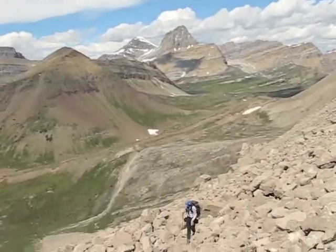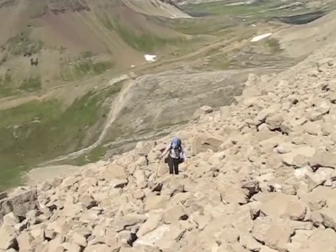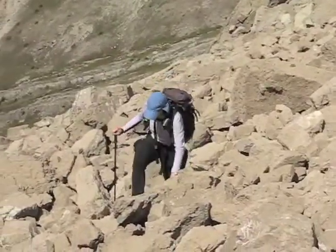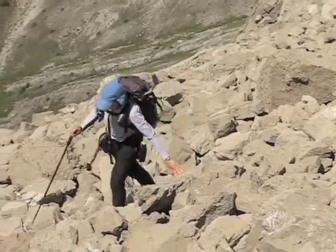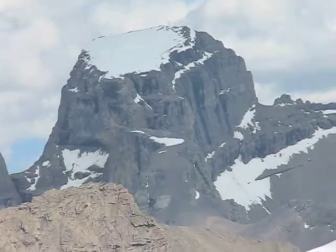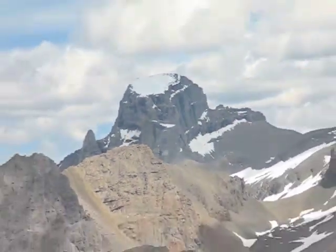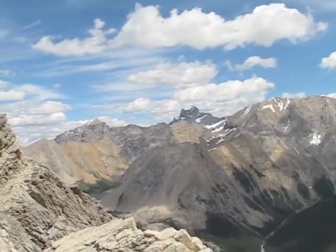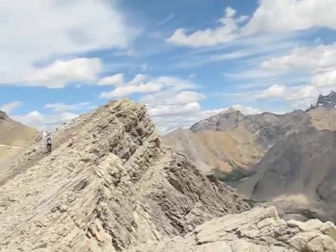We passed the col and we're finally on the lower slopes of Anthozoan. The loose rock here is proving to be arduous and we have to move slowly up the slope. But we make it to the ridge eventually and get to see what's on the other side. Up here the views are awesome and we can see peaks for miles away.